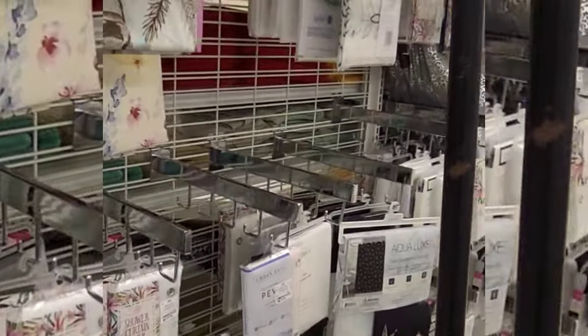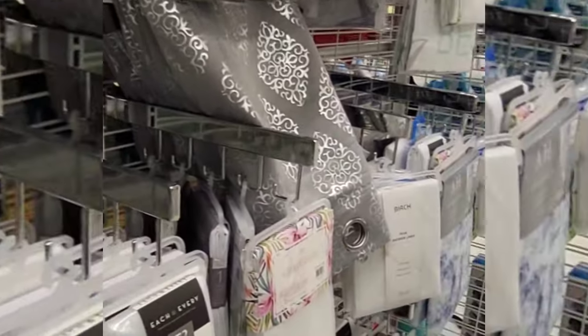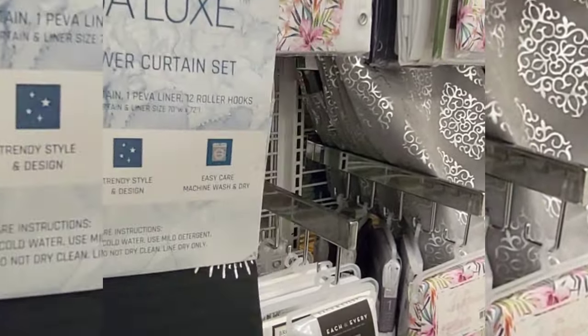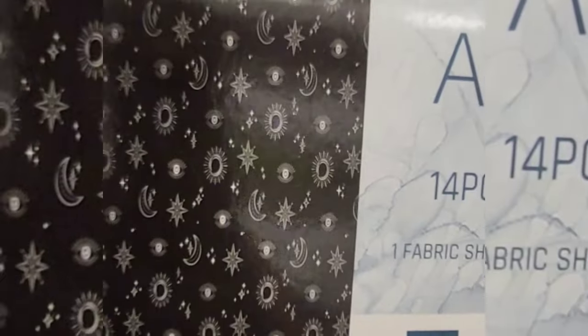We're in the bath part of the home section, looking at shower curtains. In about the next minute we'll go back to filming the regular way without the split screen looking thing.